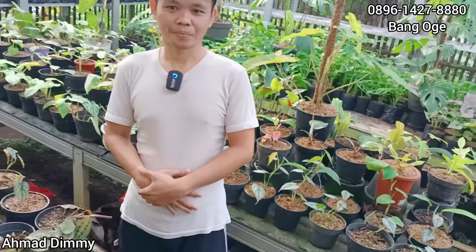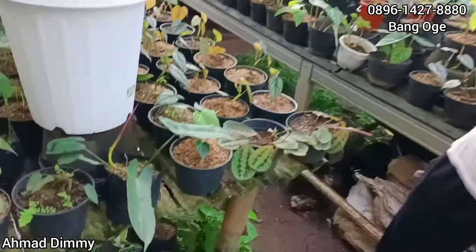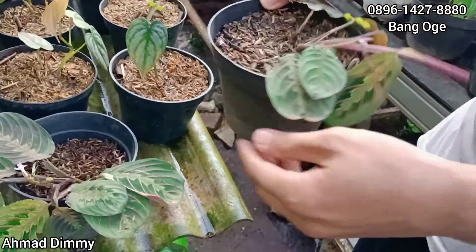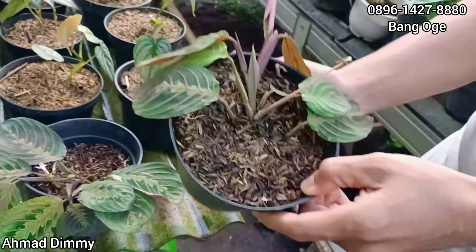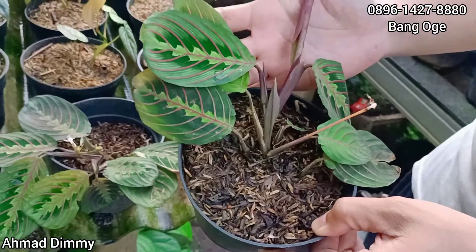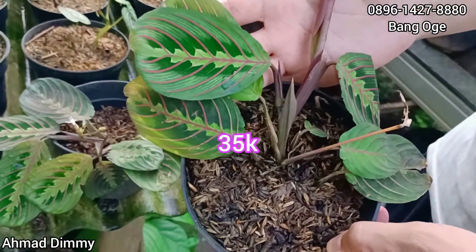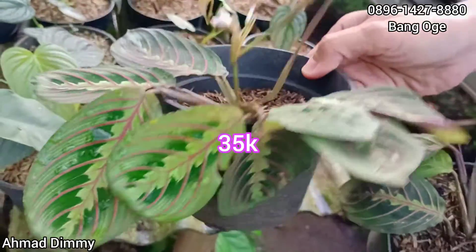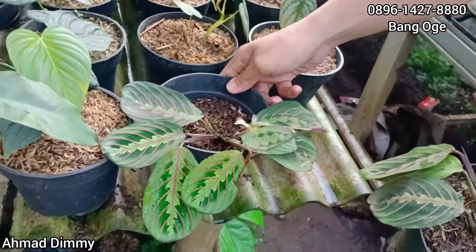Kalau kayak gitu langsung mulai saja. Nah, ada si cantik ini namanya kepiting udang. Kalian lihat ya, ini udang. Berapa nih? Ini kita kasih di harga Rp35.000 saja. Untuk barang ready banyak, tentunya masih ada.